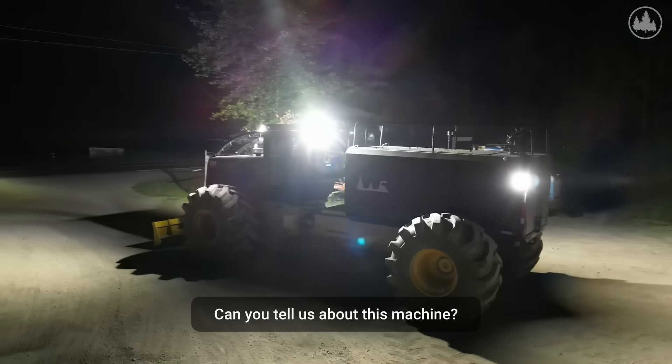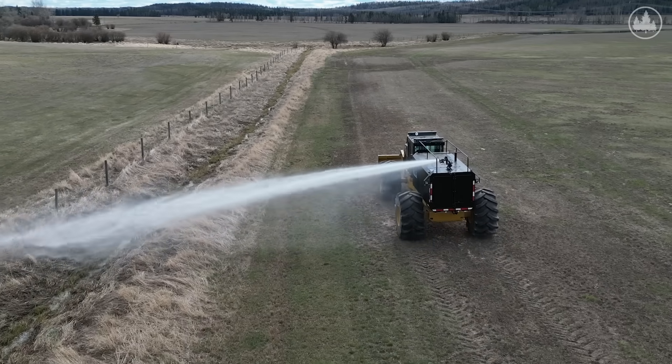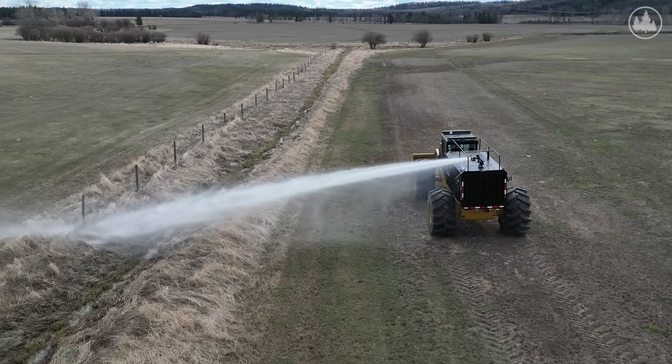We're able to fight fire daylight and at night, 24 hours a day with this machine. It's safe. It only takes one operator, it keeps the other crews away from danger, it covers lots of area, and you can put a lot of fire out in a short time.